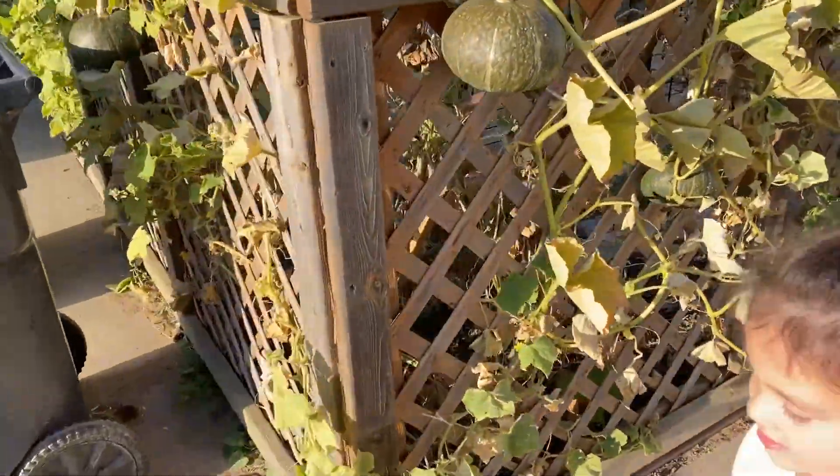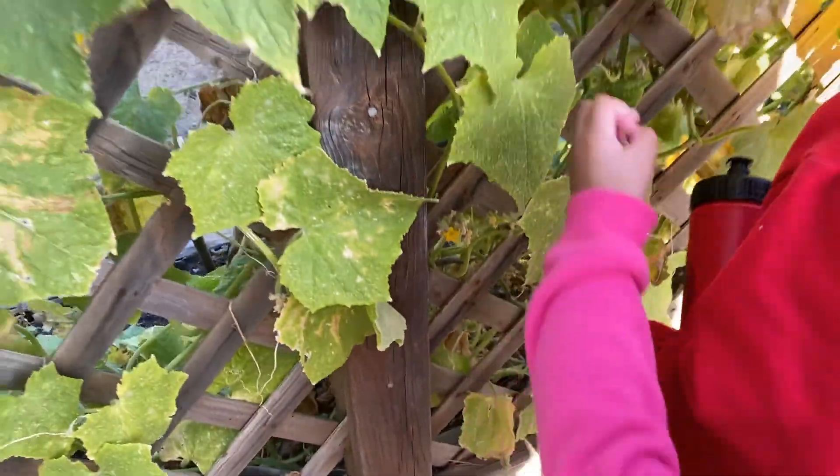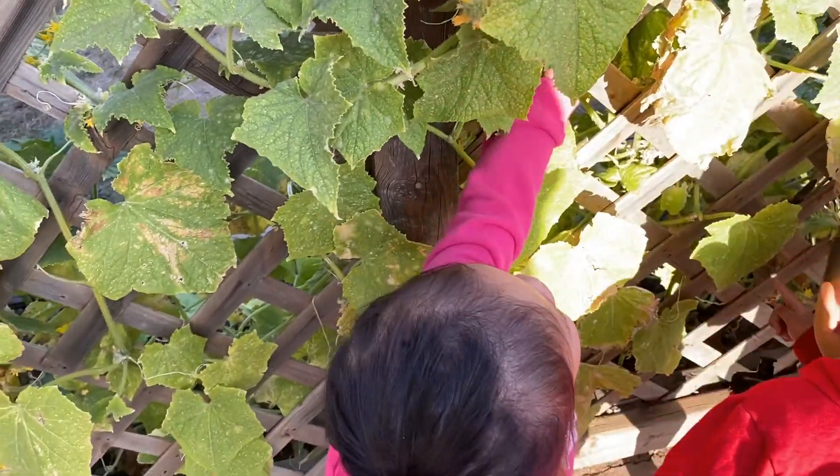Right here — the cucumbers. Are you bringing? Yeah, right here. What's going on? Cucumber. Cucumber. Cucumber.